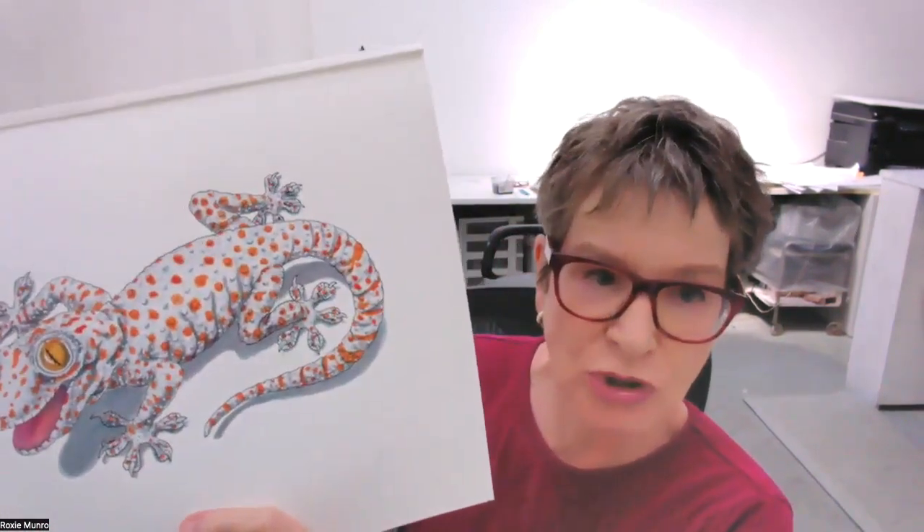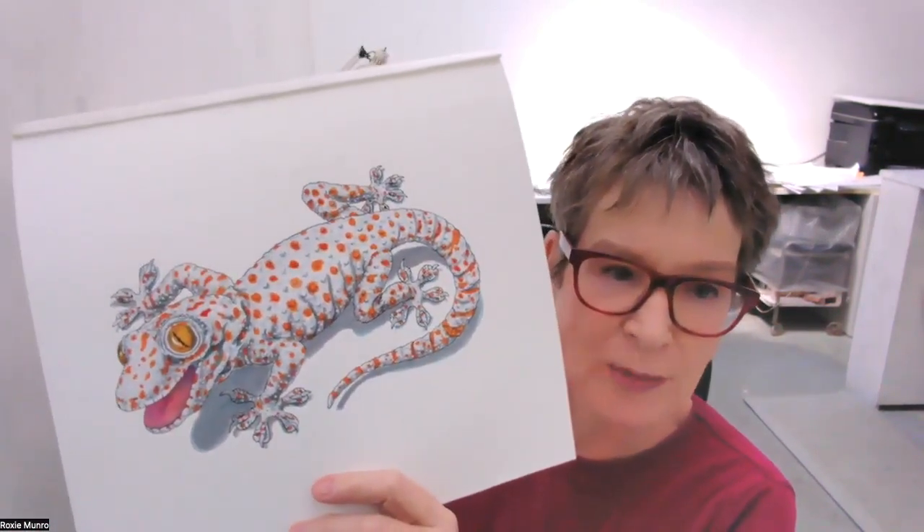This is the tokay gecko. This guy is like a superhero — he's got these pads on his feet with tiny little suction cups. He is so strong and they are so powerful that he can actually climb straight up a glass wall, let go with all of his feet, put one finger, and hold on. Scientists don't even quite know how these superhero geckos are able to get around with these clingy feet.